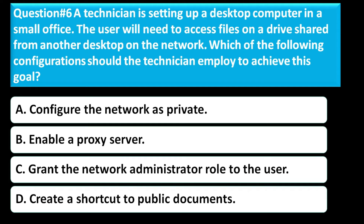Question number six: A technician is setting up a desktop computer in a small office. The user will need to access files on a drive share from another desktop on the network. Which of the following configurations should the technician employ to achieve this goal? Option A is configure the network as private. Option B is enable a proxy server. Option C is grant the network administrator role to the user. Option D is create a shortcut to public documents.